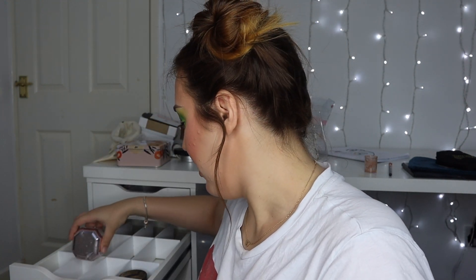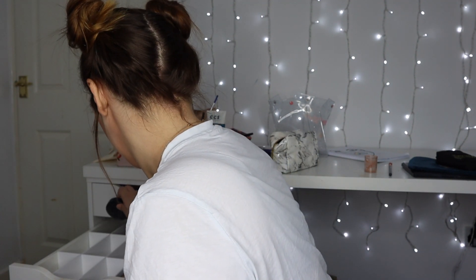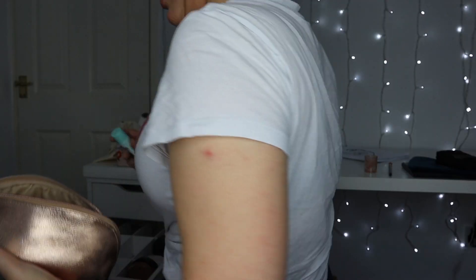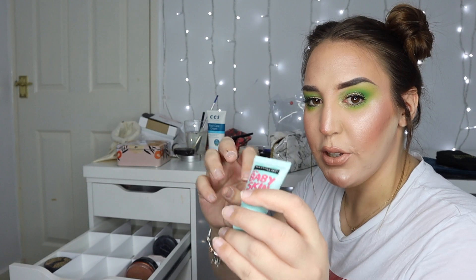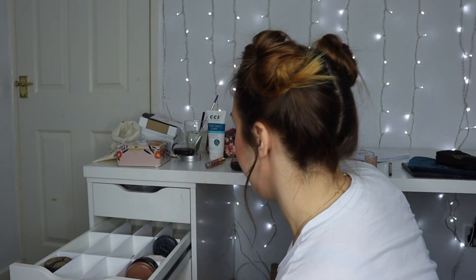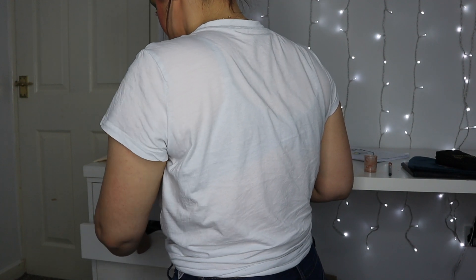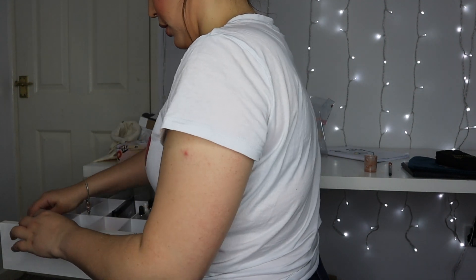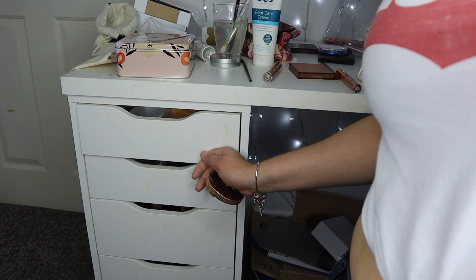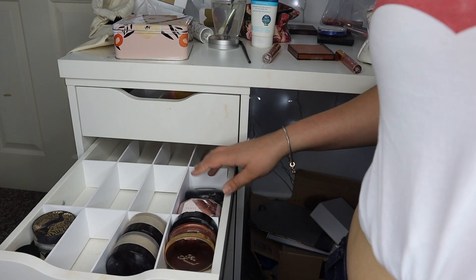I've got my Tarte Smooth Operator Amazonian Clay finishing powder, which I don't really use unless it's for creative looks. I also have my Fenty Beauty powder I got yesterday - I accidentally shook it and got powder everywhere. Going to put bronzers in as well. I have this trick where products start running out: I chop off the top and slide it back to keep the product going a little longer. Still have some Laura Mercier powder to keep, then next drawer up is highlighters - I love seeing it all organized.